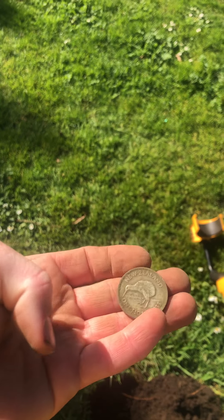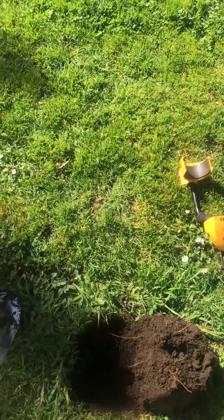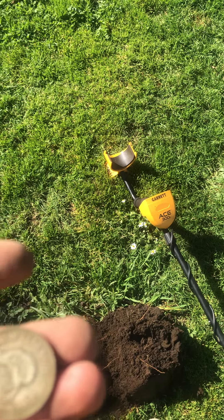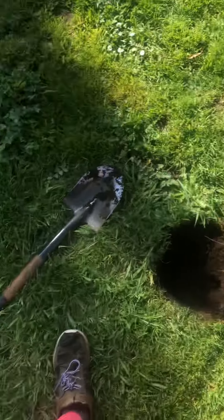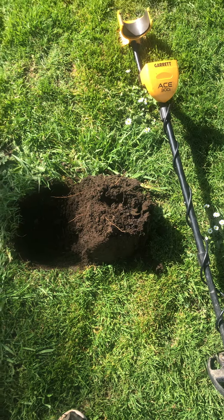And yeah, it's a silver so when I get home I'll probably just try to clean that up. Nice little coin. I'm using the Garrett H300i. I've got the shovel and the pinpointer.